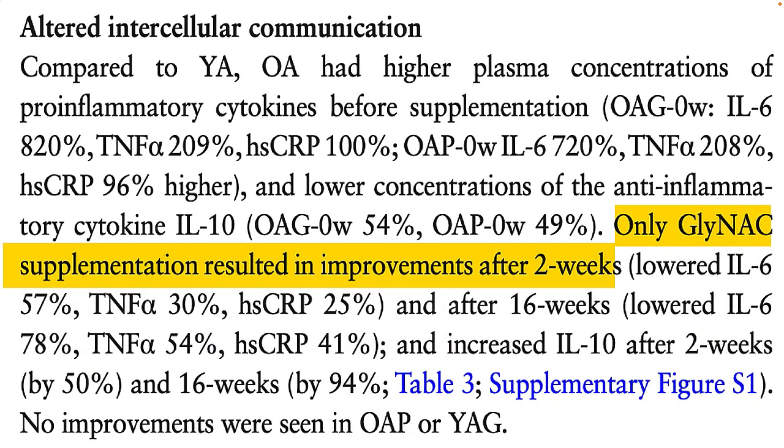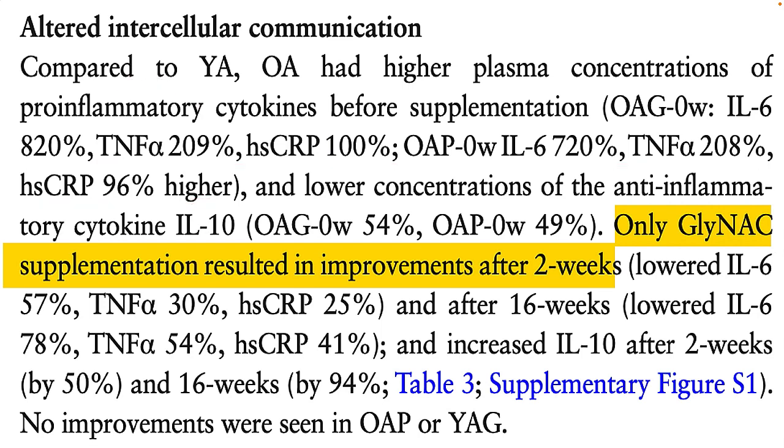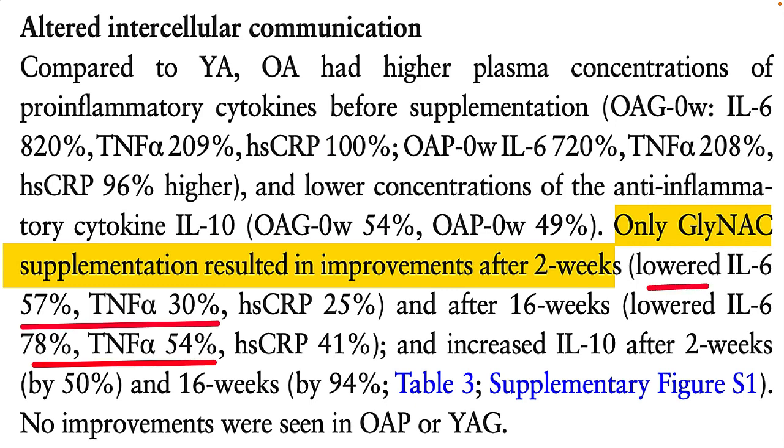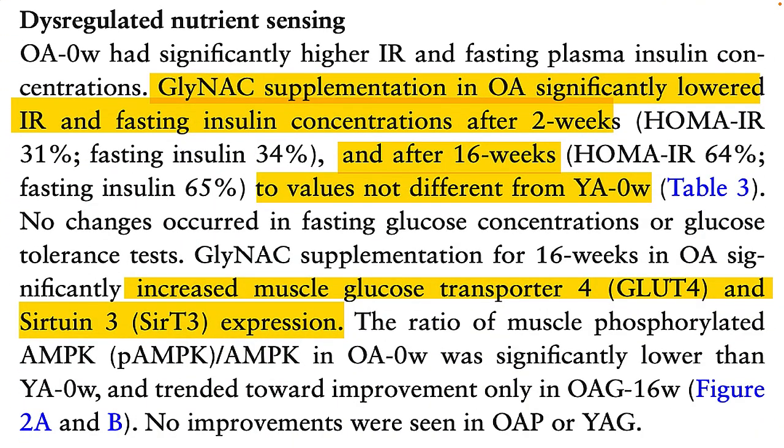It was no surprise that the older adults had higher levels of cellular inflammation compared to the younger people. However, GlyNAC supplements reduced inflammation and improved anti-inflammatory compounds starting after just two weeks of use. Something else seen in this study was that GlyNAC supplements also appeared to improve insulin resistance and fasting insulin levels in the older adults who took these supplements.